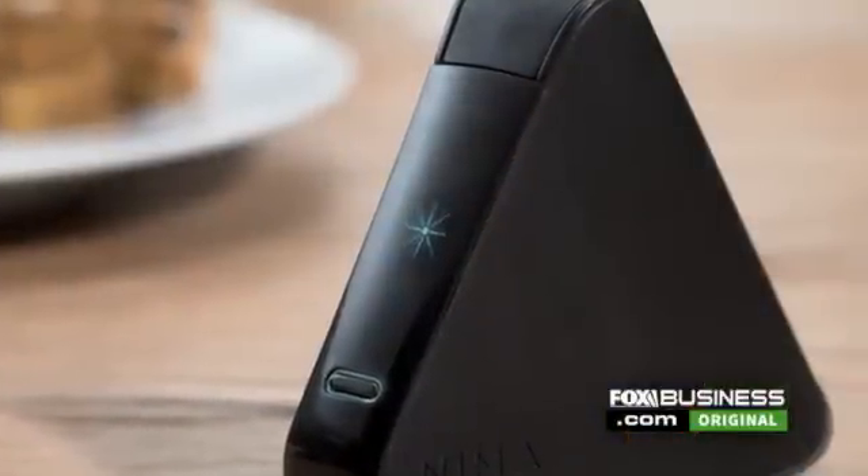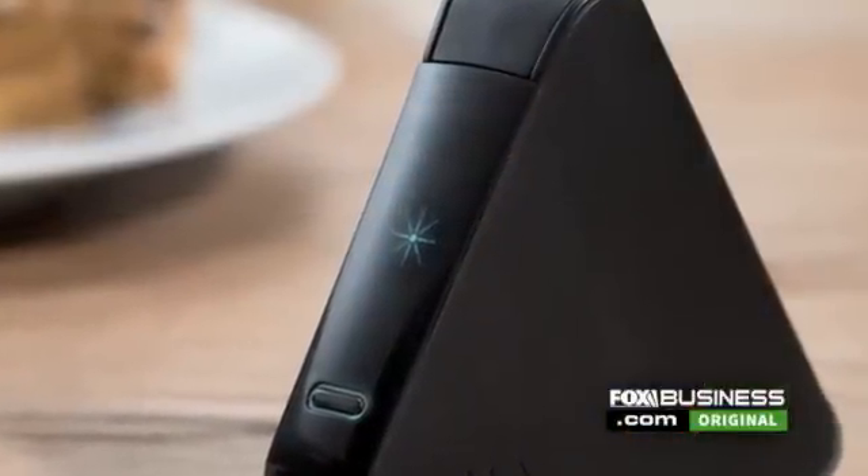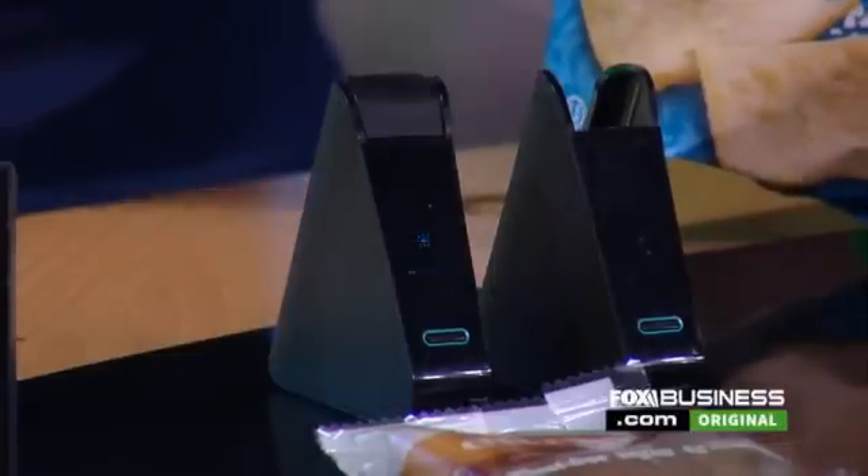The portable gadget called NEMA currently detects for gluten, but the company plans to extend to peanut and dairy allergies in 2017. It's a chemistry-based sensor — imagine almost a mini lab that you're carrying around with you.